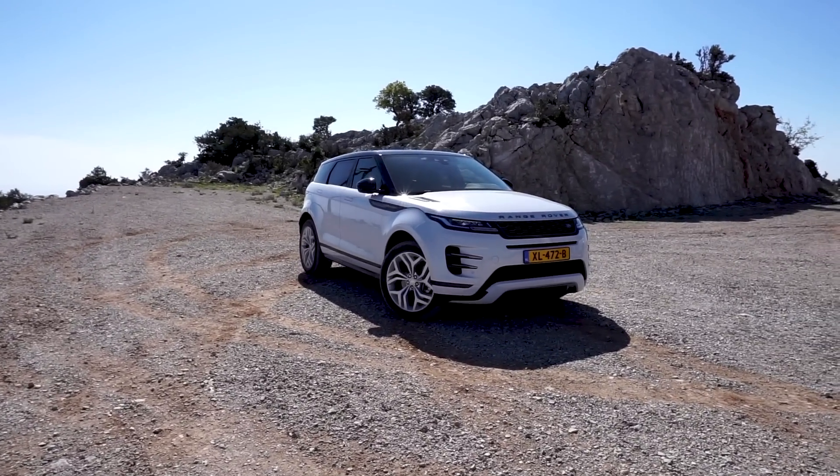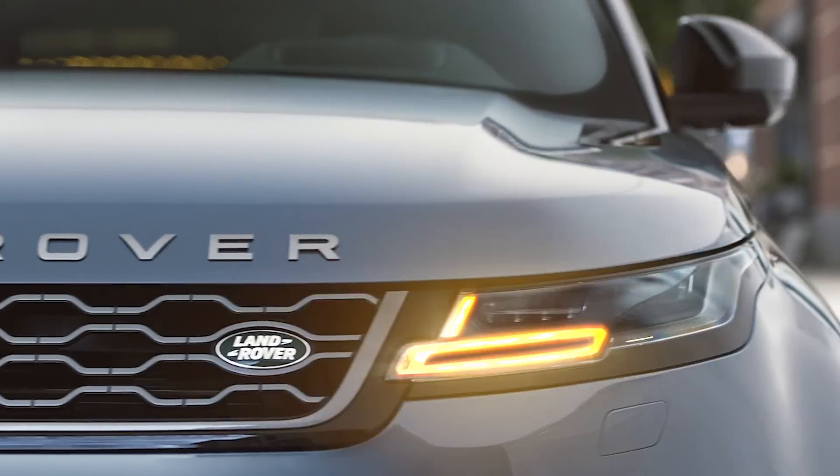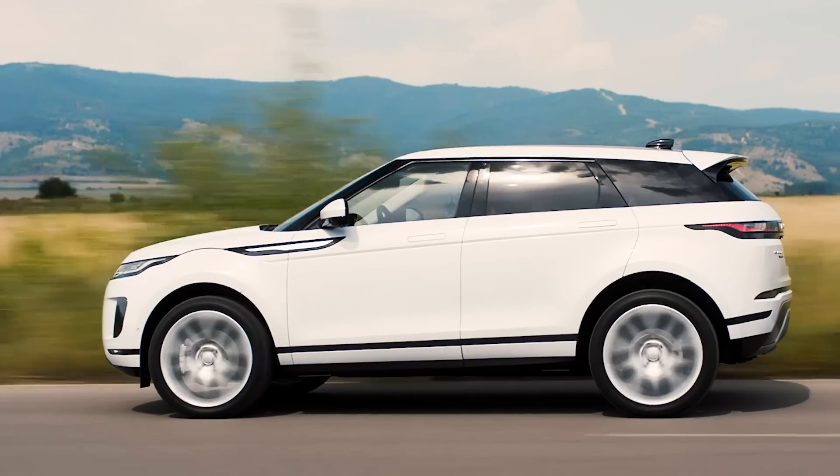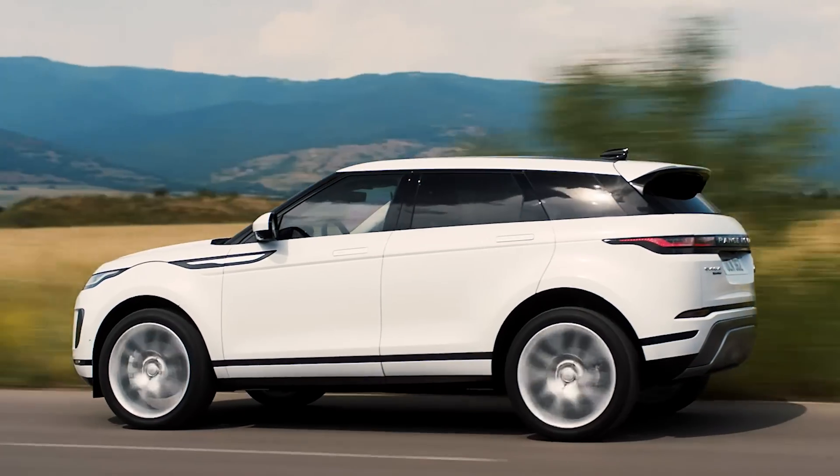From first looks, you might not think that this Evoque is redesigned — it might look like what we would call a refresh, a little bit of change in headlights, tail lights, things like that. But it is completely redesigned. Land Rover says that 99% of this car is new.